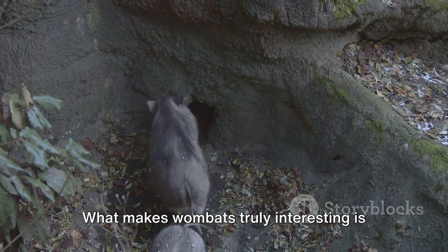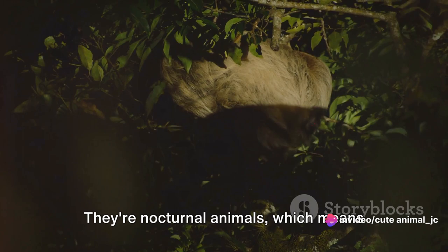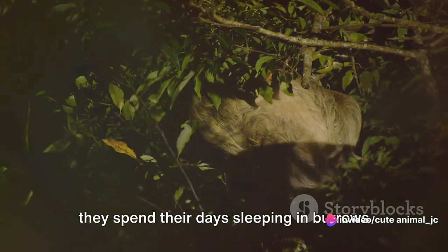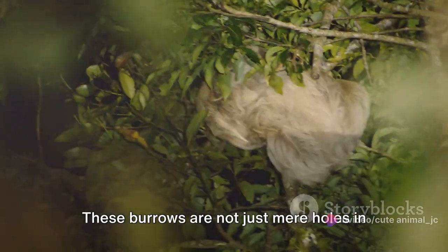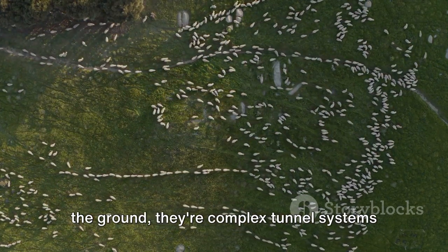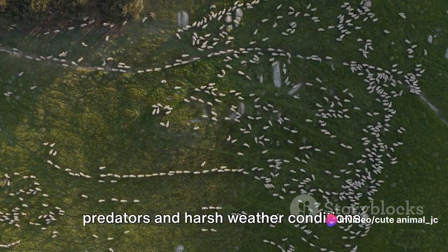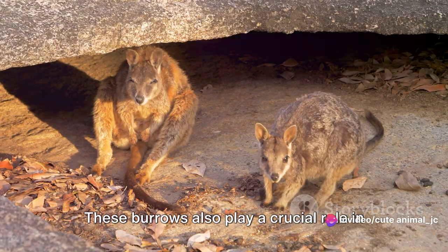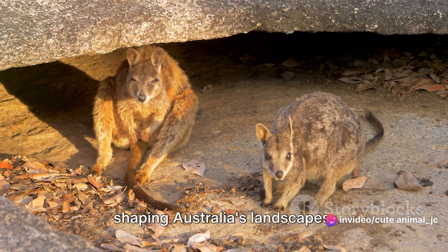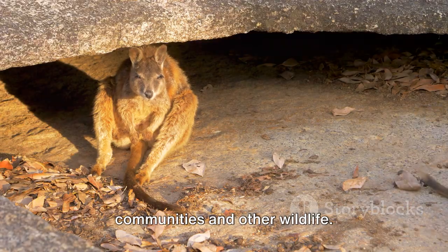What makes wombats truly interesting is their burrowing behavior. They're nocturnal animals, which means they spend their days sleeping in burrows and come out to feed at night. These burrows are not just mere holes in the ground — they're complex tunnel systems that provide wombats with protection from predators and harsh weather conditions. These burrows also play a crucial role in shaping Australia's landscapes, influencing the distribution of plant communities and other wildlife.